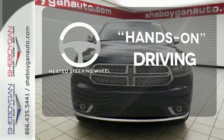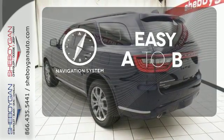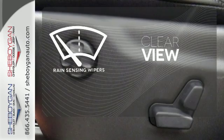You'll want to keep both hands on the heated steering wheel. Feel confident getting from point A to point B with the navigation system. Keep your attention where it's needed and let the rain-sensing wipers maintain a clear view.